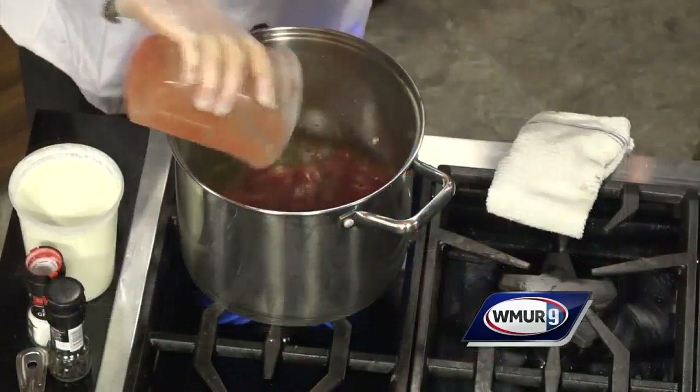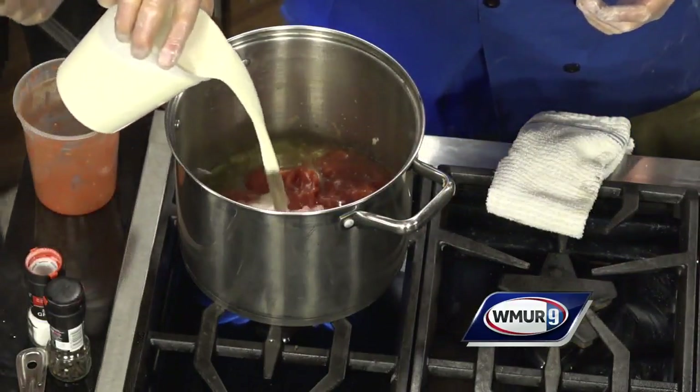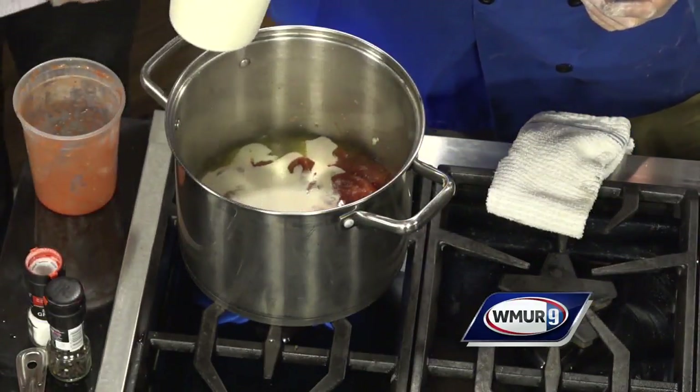Now we throw in the tomatoes — full tomatoes. Those are going to go in. We're going to stir that up. We're going to add a little bit of cream in there — that's heavy cream. I'm going to give that one quick nice stir.